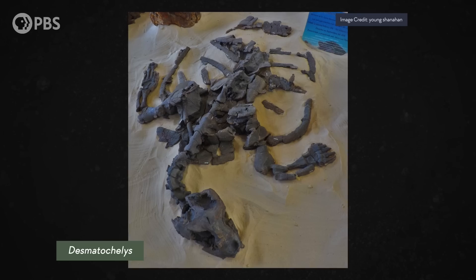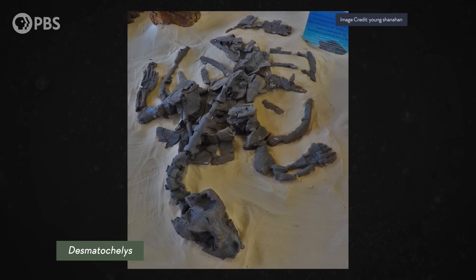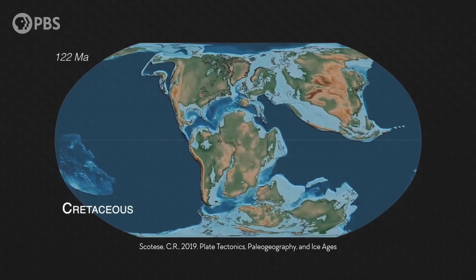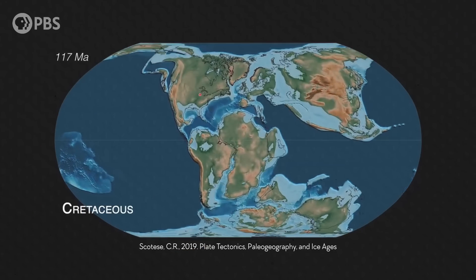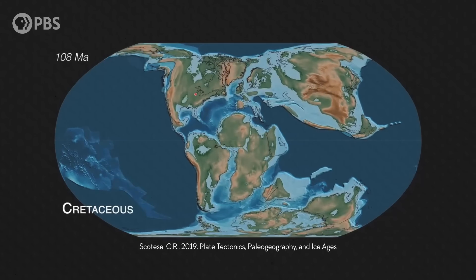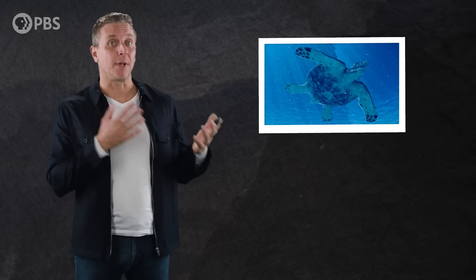We can start our story of the sea turtle back in the Cretaceous period, about 120 million years ago, when the first true marine turtles appeared. The planet was really active tectonically back then, as the supercontinent Gondwana was breaking up. As new, smaller continents formed, lots of new coastlines appeared, creating plenty of sea turtle habitat. Taking advantage of these new marine habitats, turtles may have transitioned from land to sea multiple times in different parts of the world.